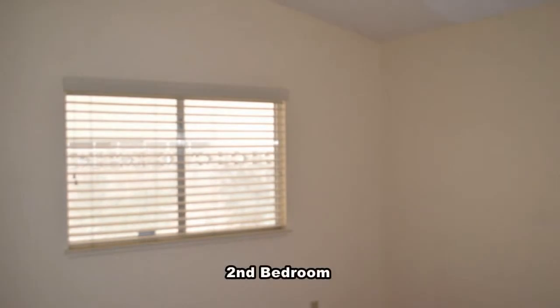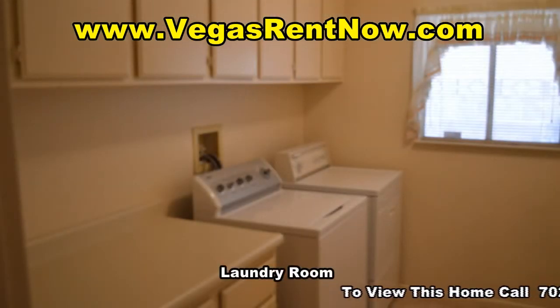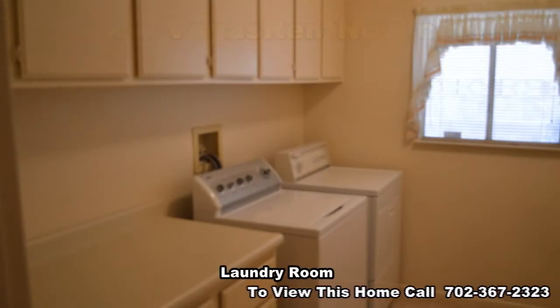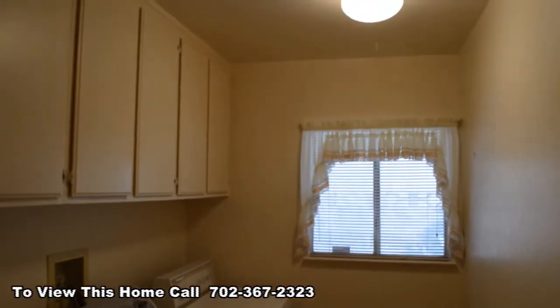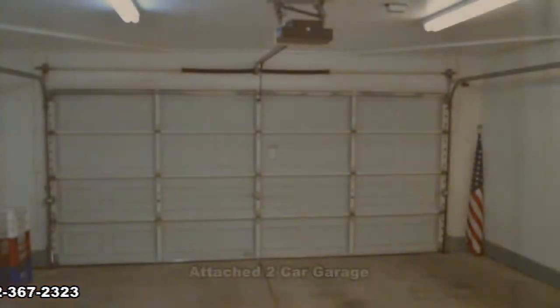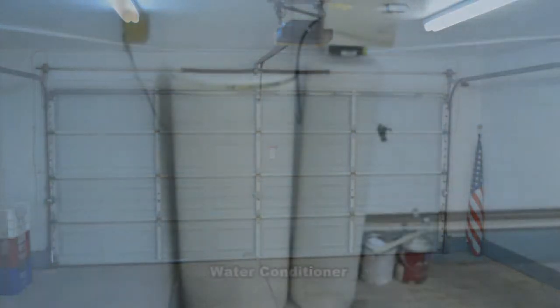The second bedroom has a vaulted ceiling with a pot shelf. The large laundry room has plenty of cabinets and comes with a washer and dryer included in the rent. The attached two-car garage has an auto door opener, water conditioner, and direct entry to the house.